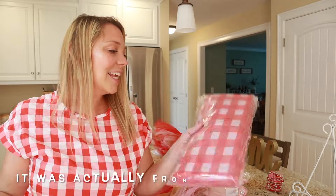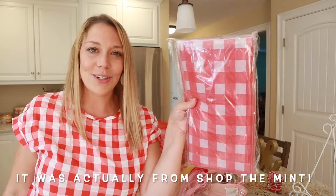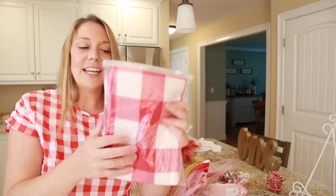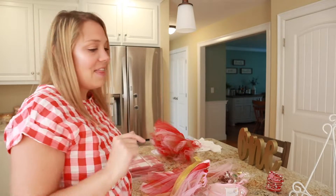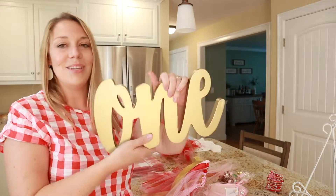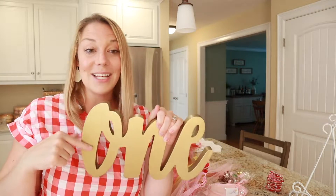Going with a strawberry theme, of course, I'm wearing a red and white gingham shirt, which came from Zulily. And then from Amazon, I just ordered some really affordable red and white gingham tablecloths and a little table runner. We just went to our local Party City and got paper products from there, and I also found this cute little one sign from Party City as well. I'm just going to start putting things around and turn on some music for you guys — I hope you enjoy.